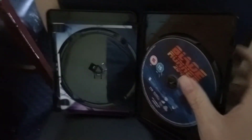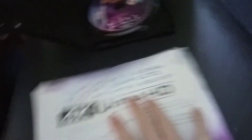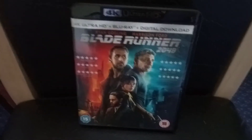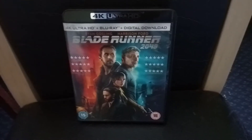And it's just an inside cover. A little booklet — let's see — yeah, it's just an instruction booklet about 4K Ultra HD. So that's Blade Runner 2049, brilliant, one of the best films I've ever seen on 4K. So that's the first one.